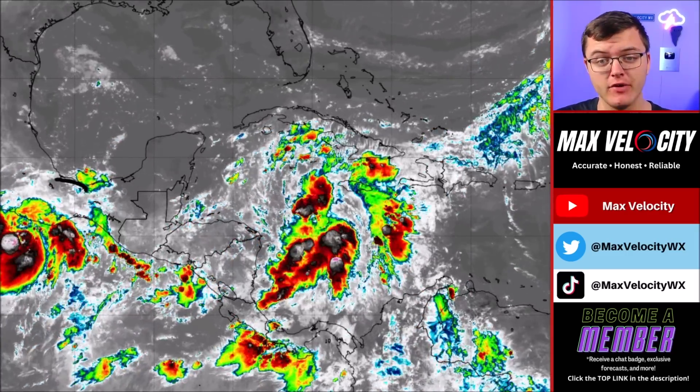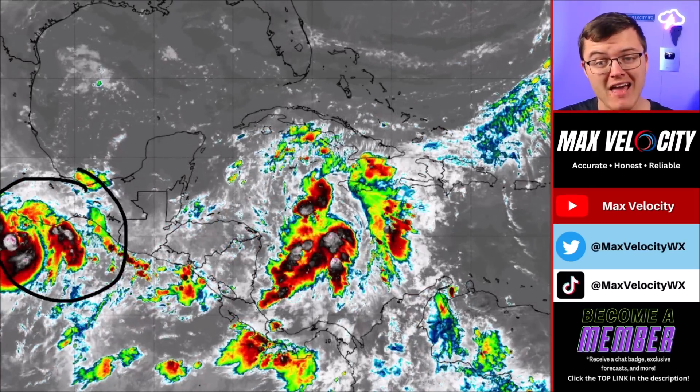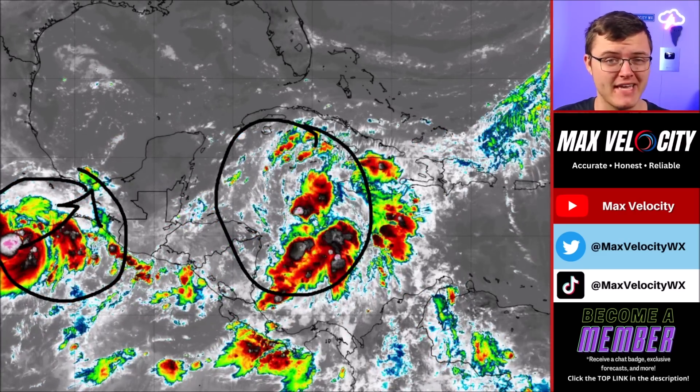One other thing I want to point out is that we do have a tropical storm actually about to become a hurricane in the Pacific Ocean. This could actually play a factor into what we are seeing right now in the Northwest Caribbean Sea as we go throughout the week. We are going to talk more about that here in a moment because things are about to get very interesting.